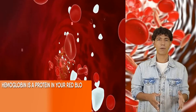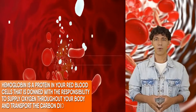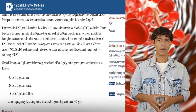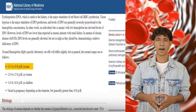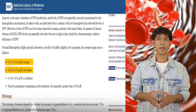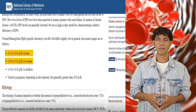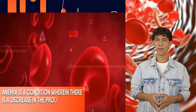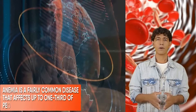Hemoglobin is a protein in your red blood cells responsible for supplying oxygen throughout your body and transporting carbon dioxide back to your lungs. If hemoglobin declines below normal levels — approximately 13 to 18 g/dl in men and 12 to 15 g/dl in women — then the person is said to be anemic, a condition wherein there is a decrease in the production of red blood cells. Anemia is a fairly common disease that affects up to one-third of people across the globe.